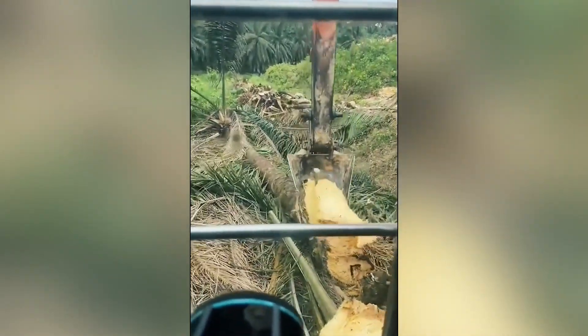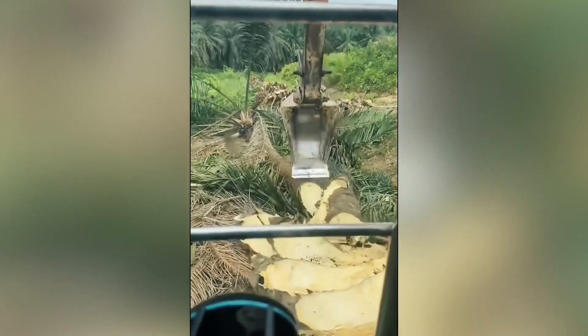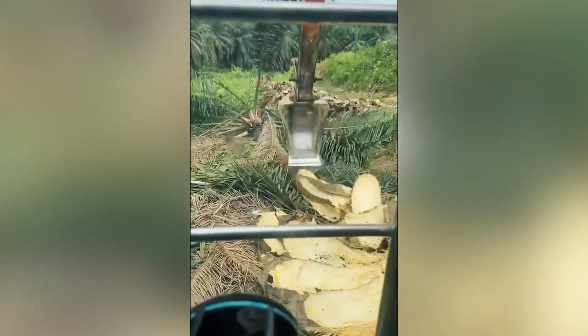One machine was making woods, the other one was completely eradicating them. This one, in its turn, is cutting out perfect wood pieces to be used for different purposes.